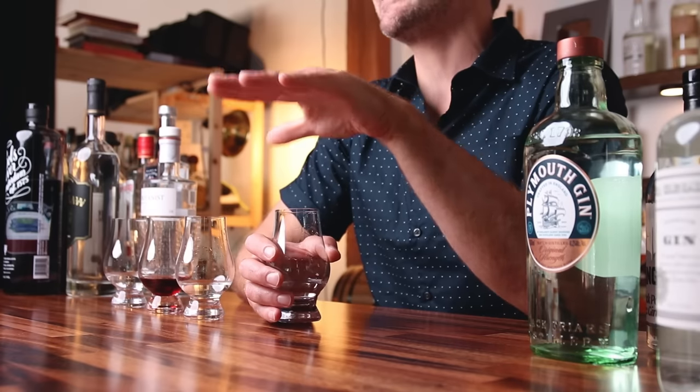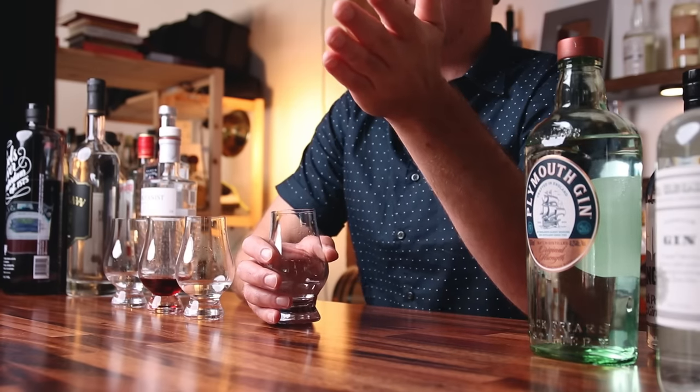London Dry is a classic gin that works in a number of cocktails, from a martini to a Singapore sling. It originated in London, but you don't have to be making London Dry gin in London — in fact, a number of the big name London Dry gins are made outside of the city of London. There are other specific rules though: it can't be sweetened, and you can't add any flavoring after the distillation process. It was highly regarded for a long time and this entered what I think was a golden age of gin. But then things happened — we'll get there.